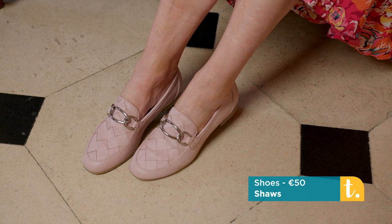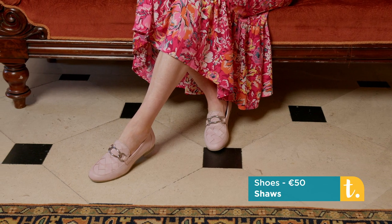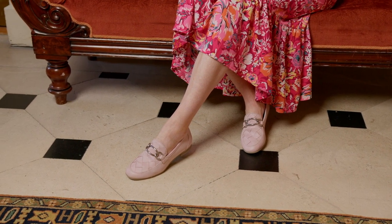We finished the look with a lovely loafer — loafers are very in footwear right now. These are by Marco Tossi, with a woven upper and silver linked hardware. A lot of people are going to be getting out of their trainers and choosing the comfortable loafer.